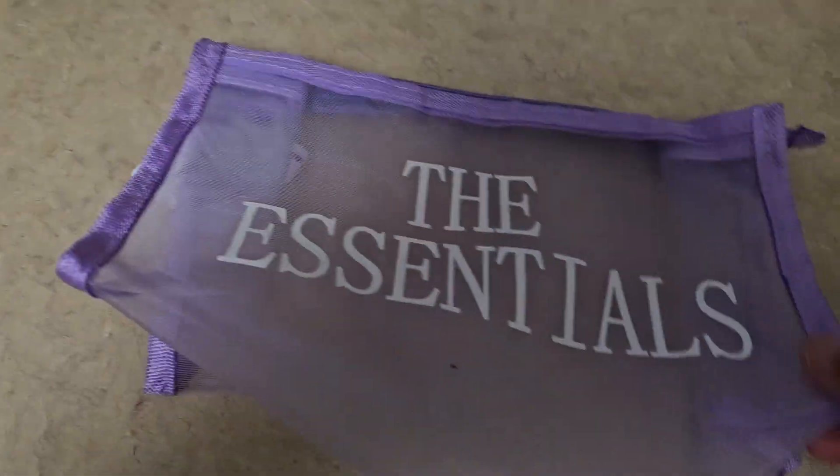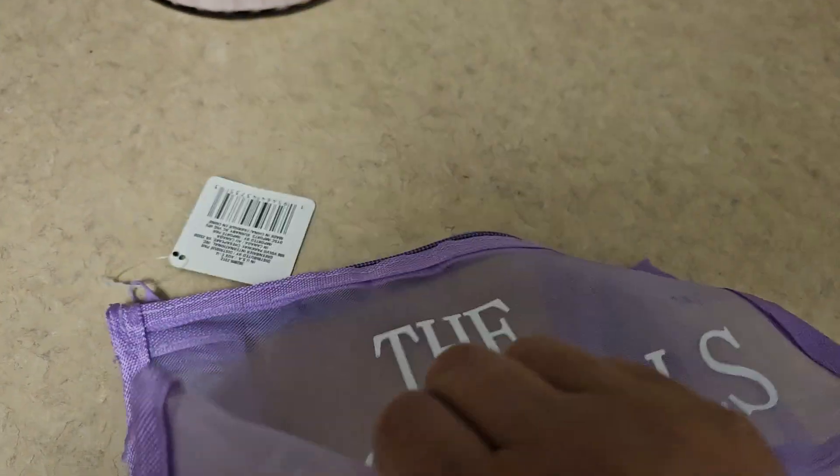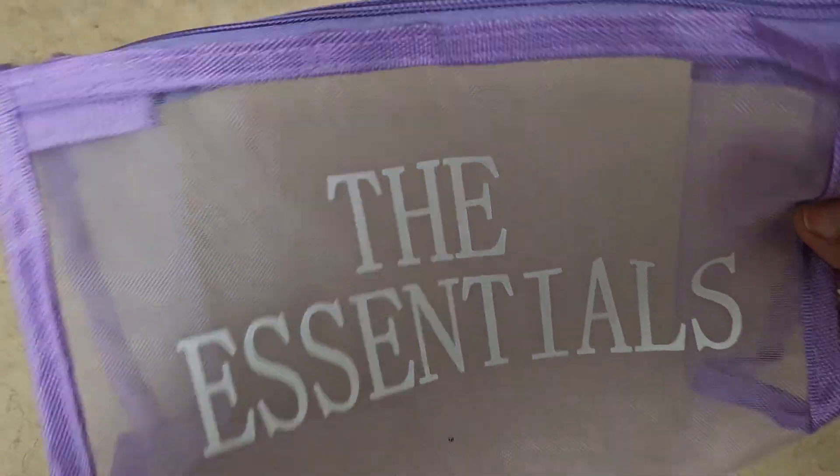And then I got this bag for them as well — so pretty. Kind of like a mesh. Really nice. The essentials — that's pretty cute.